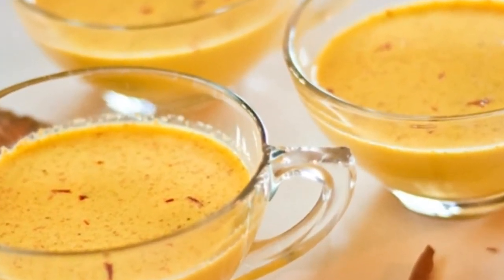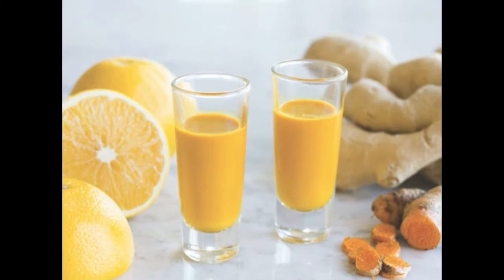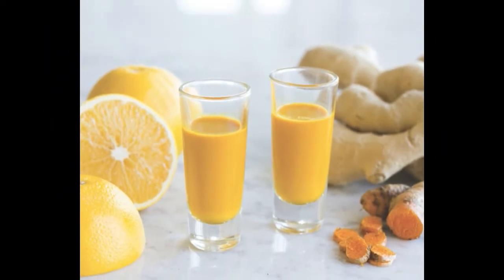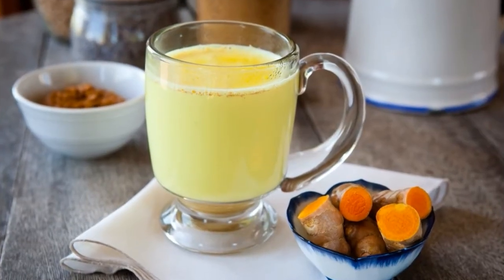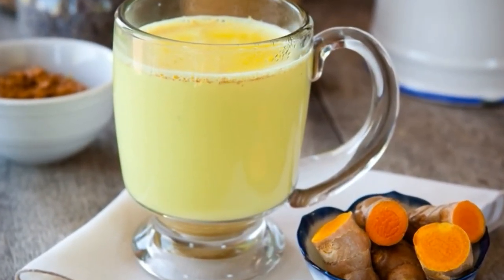Fourth: Black Pepper. As potent as turmeric is, it's basically idle until black pepper fires it up to release its secret weapons. Once black pepper activates it, turmeric releases its agents to fight free radicals, treat common cold symptoms, aid in digestion, and combat anemia.